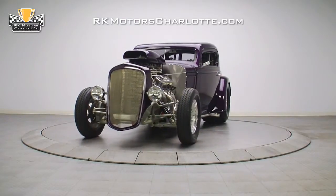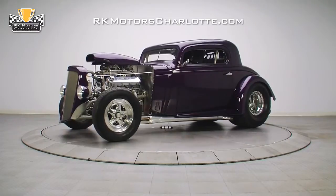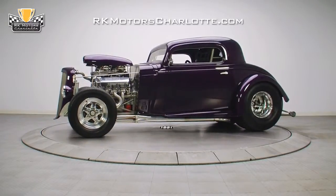If you're the kind of purist who wants a car that poses well for judges and kicks ass on the strip, this 1934 Chevy is exactly what you've been looking for.